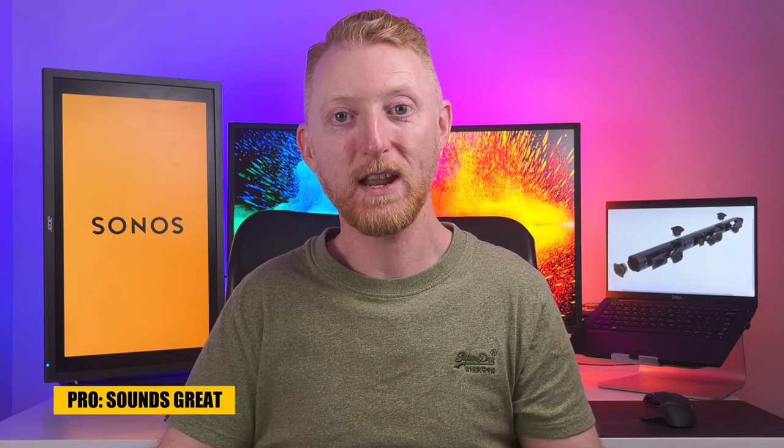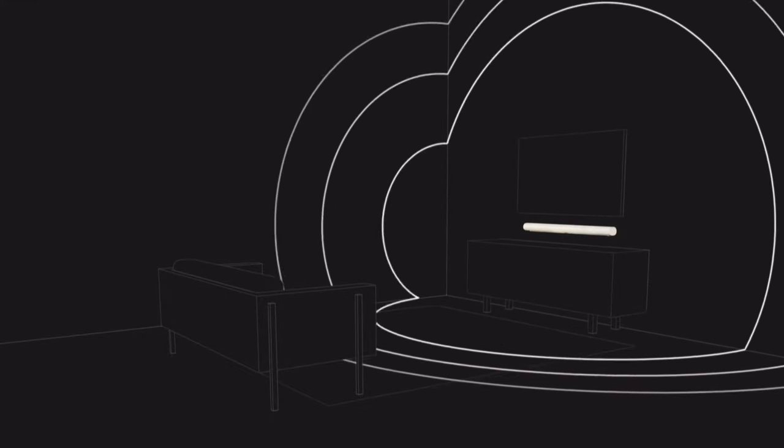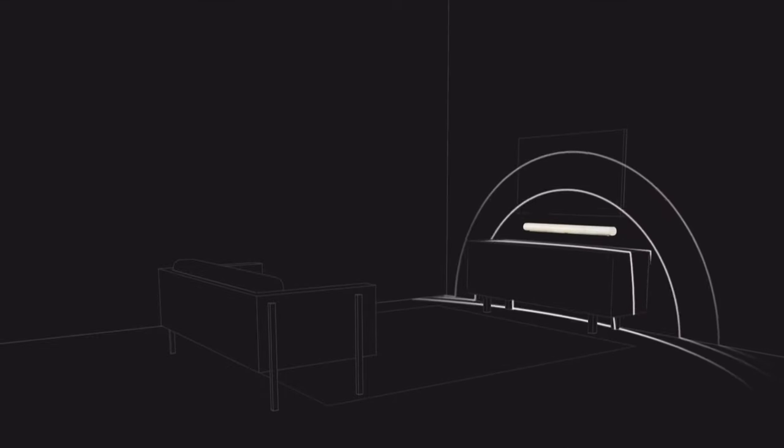The Arc sounds great across all kinds of media. When watching regular TV, which is mostly stereo, it provides a much clearer and fuller sound than the TV speakers can provide. When watching movies, listening to music or playing video games, the Arc delivers clear dialogue, detailed audio and a wide sound dispersion that fills the room. With multi-channel tracks like multi-channel PCM 5.1 on the PS5 or Dolby Atmos on the Xbox and streaming apps like Netflix, Prime and Disney Plus, it adds another level of depth and separation to the audio.